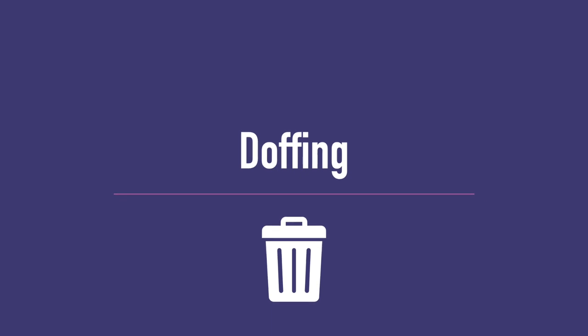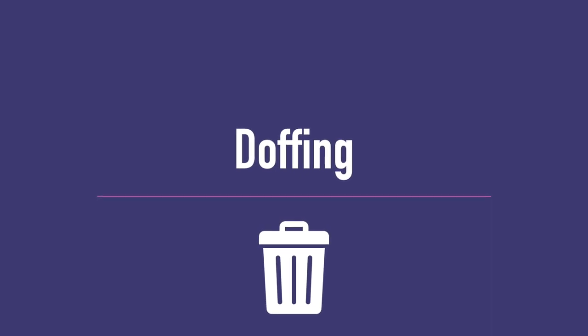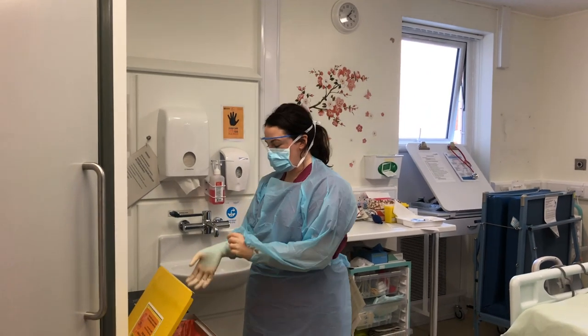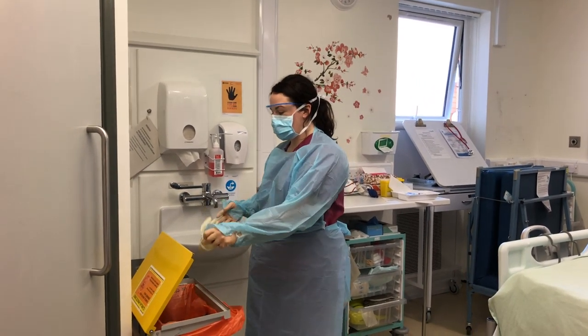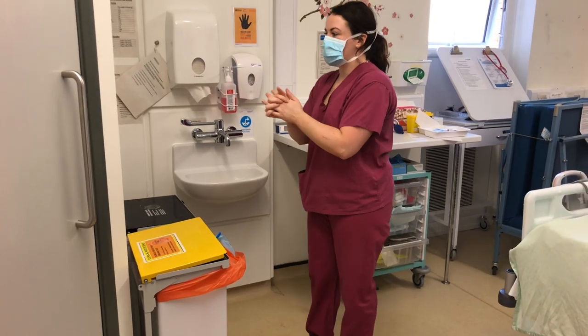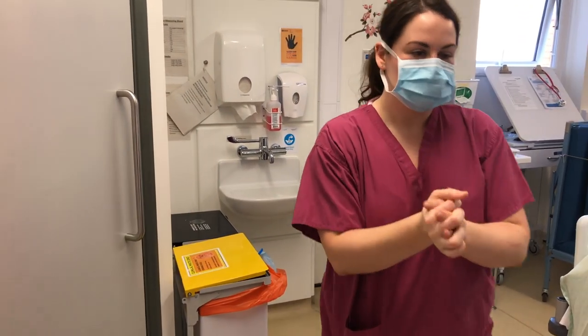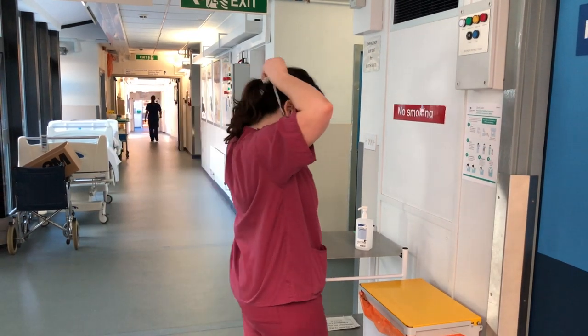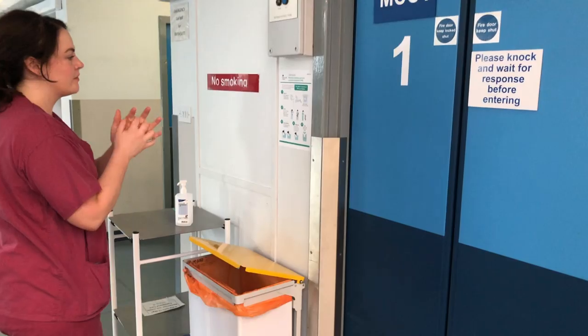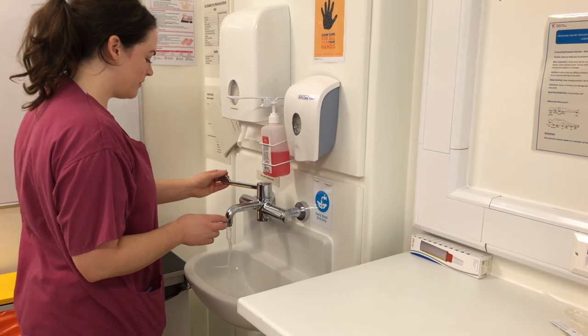Correct doffing is vital for infection control. At the end of the patient episode, before leaving the room or theatre, doff gloves, gown, apron and visor, performing hand hygiene, then exit to doff the face mask before washing your hands with soap and water.